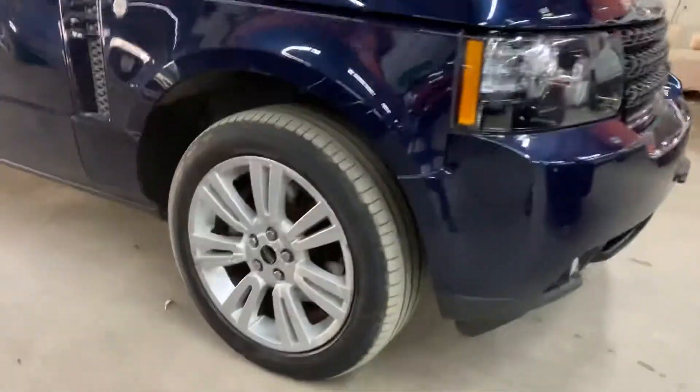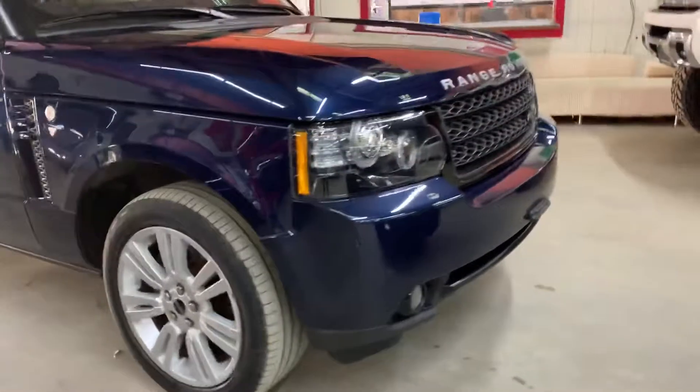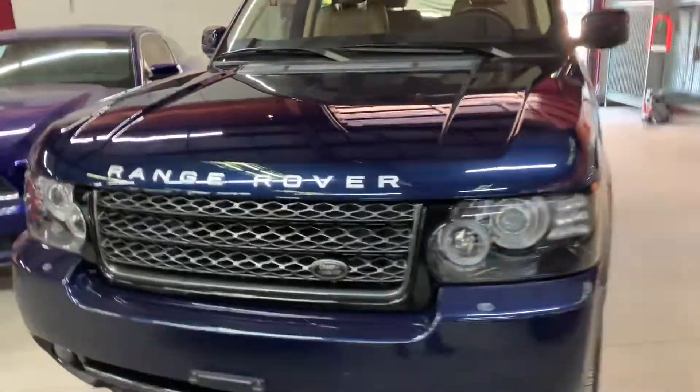Passenger rear door looks good, passenger front door also looks good — no dents, no scratches. Fender over here looks good, rim looks pretty good, tires are in the same condition — brand new front tires. Front bumper has very minor bug marks but it's in really good condition. Hood looks good also.